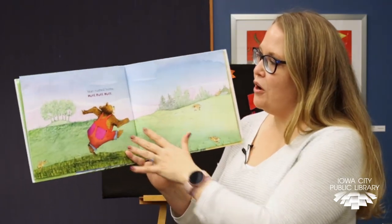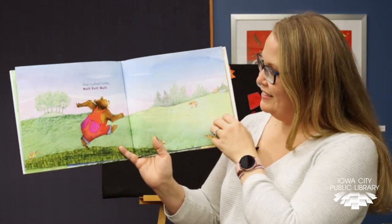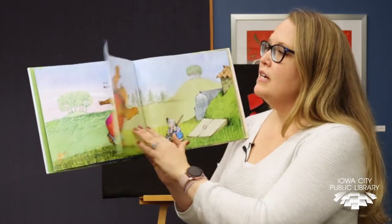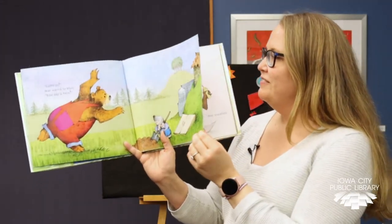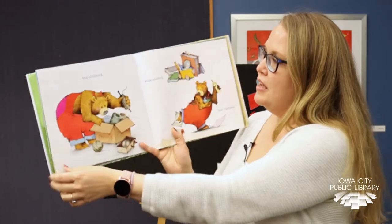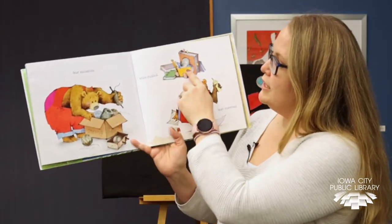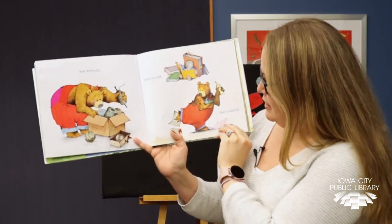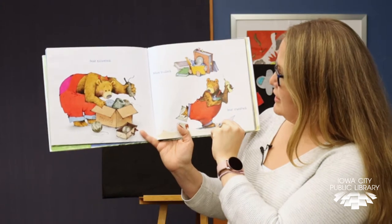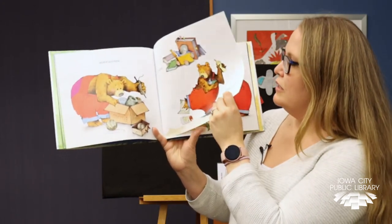Bear rushed home. Can you run with your arms? Come on! Bear waved to Mole. Kite Day is here. Bear collected some string. Mole studied — it's that book from the library that says how to make a kite. Bear snatched it. Oh, looks like he has some glue and he's all stuck.